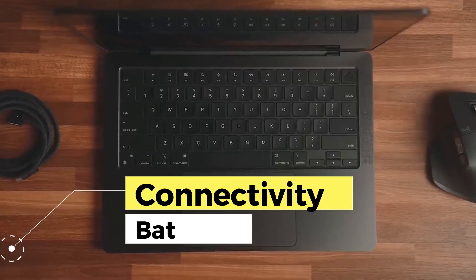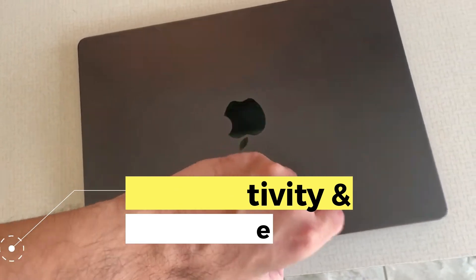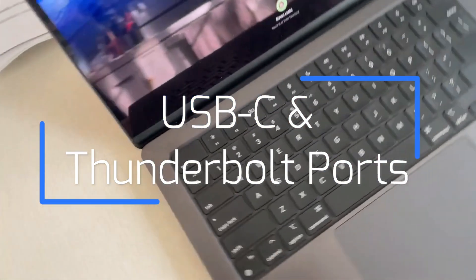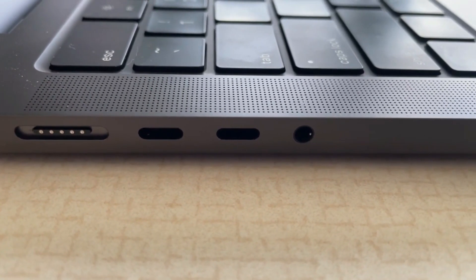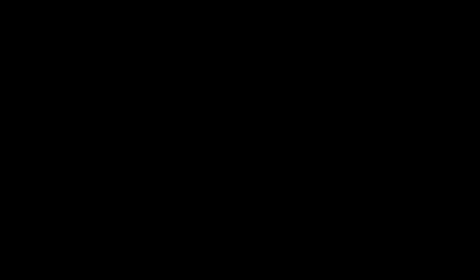In terms of connectivity, it is well equipped, featuring USB Type-C and Thunderbolt ports, offering versatility to connect a variety of external devices, from hard drives to external monitors. Battery life is also impressive, providing hours of continuous use without compromising performance.